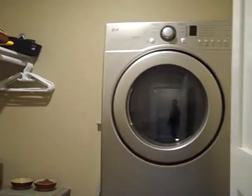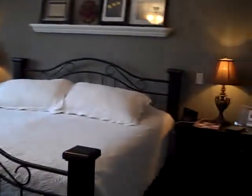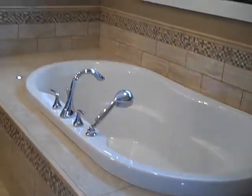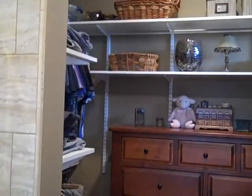We start off with this little laundry room area, then we go right into the master bedroom. Beautiful five-piece ensuite with his and her sinks, a beautiful shower, and this great walk-in closet at the end.